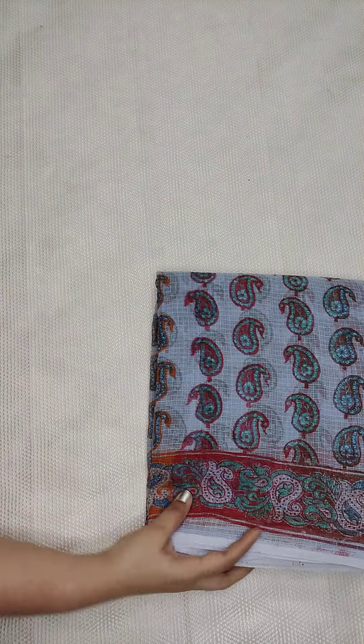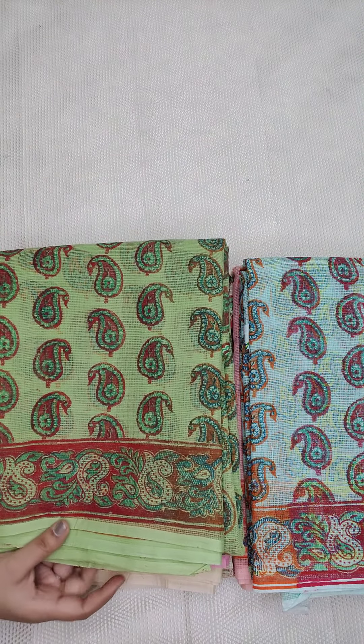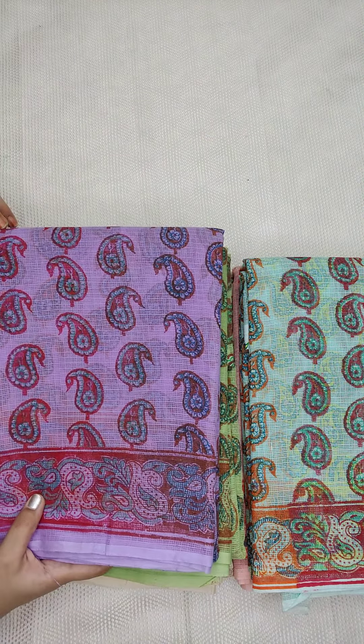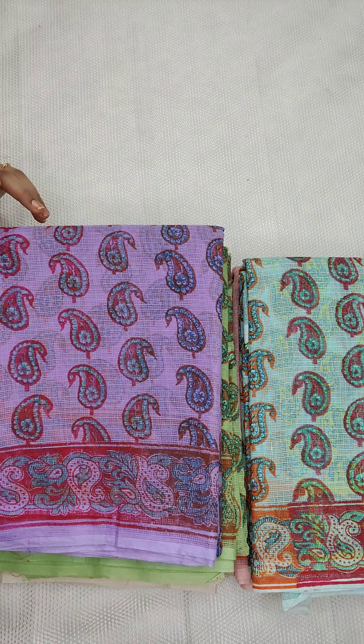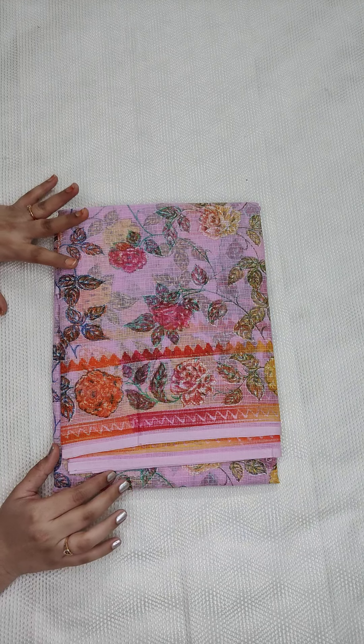Colors available in this design: peach, sea green, cream, pink, green, and last — purple shade. Now I am going to show you another design.